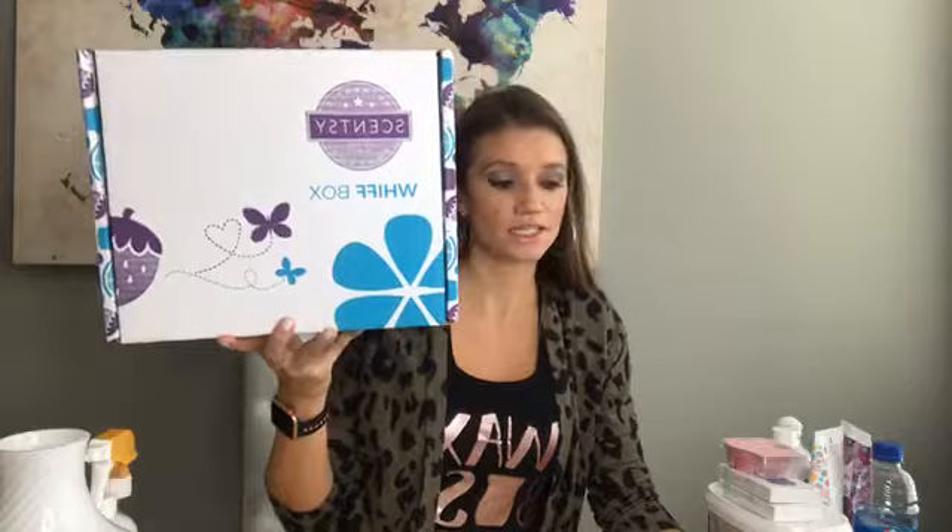They are $30 and the description on the website says: discover a variety of new, trending, and seasonal products handpicked by Scentsy each month. With Whiff Box you'll get five to eight sample and full-size fragrance items from categories like bars, body, clean laundry, and other products. Every month's assortment is different and Whiff Box will always cost you less than buying the contents individually.